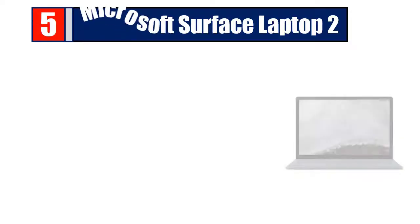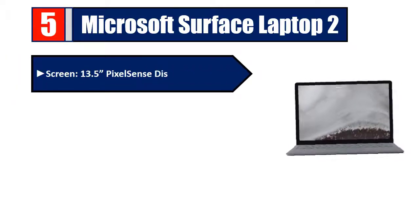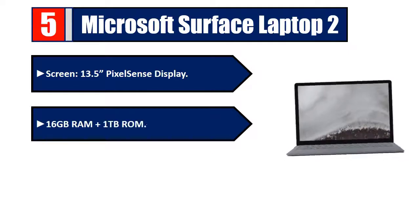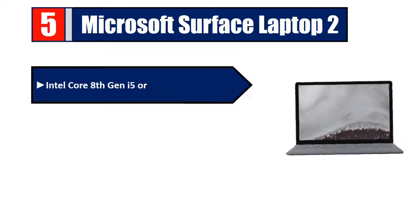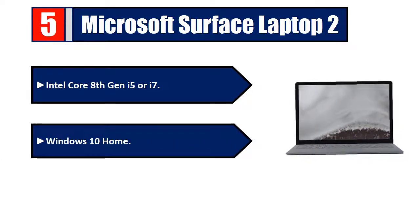Number five: Microsoft Surface Laptop 2. Screen: 13.5-inch PixelSense display, 16 GB RAM, 1 TB storage. Battery life up to 14.5 hours of local video playback. Intel Core 8th gen i5 or i7, Windows 10 Home. Please check the description for details and best price.